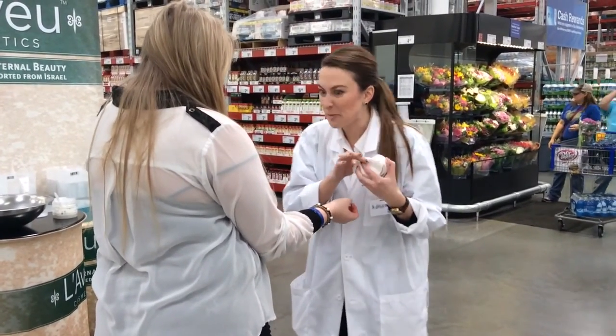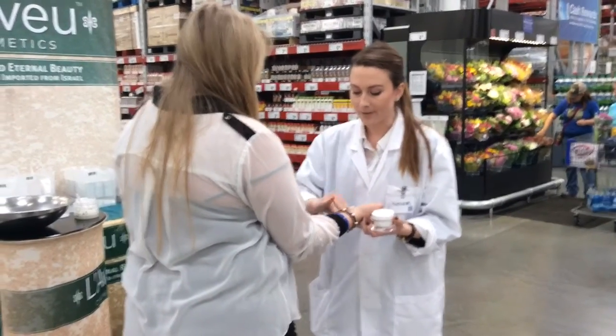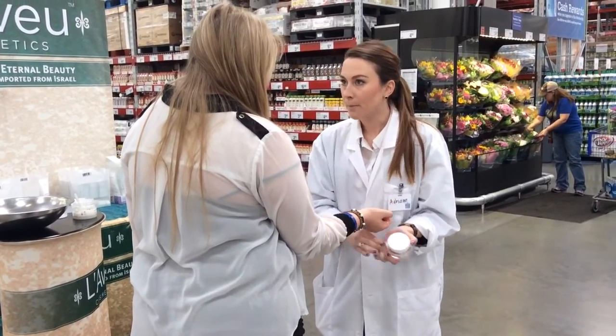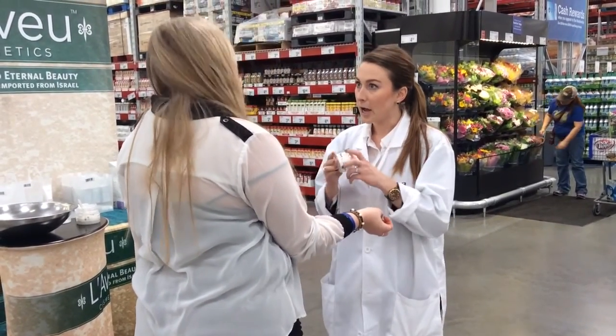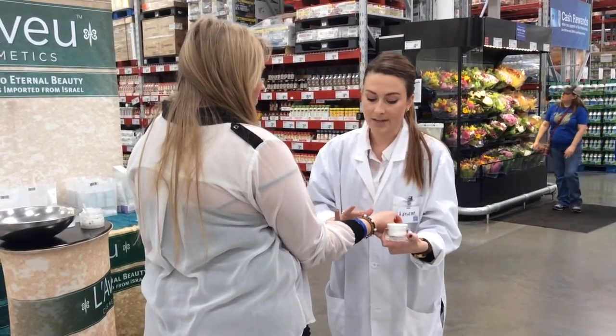That's dead skin, dirt, bacteria — all that stuff that gets stuck in our pores over time that soap and water leaves behind. That'd be crazy. Now it's really important that we get all of that dead skin up because dead skin buildup is going to be the leading cause for a lot of skin conditions.